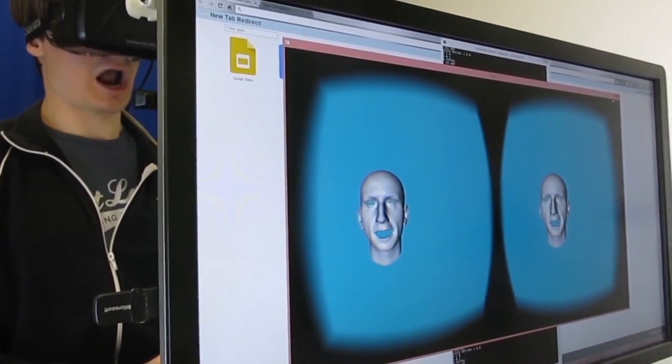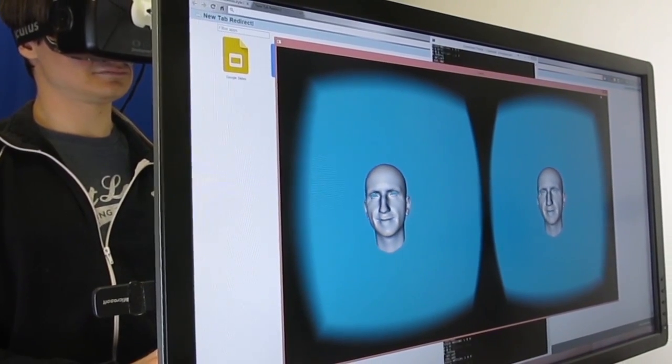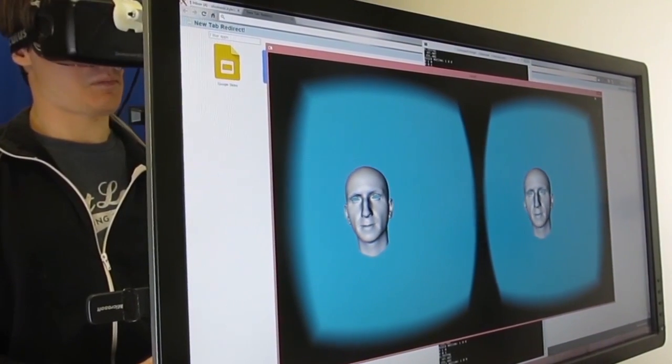We can track a variety of expressions including smiles, frowns, eyebrow raises, and eye squints with arbitrary head motion.